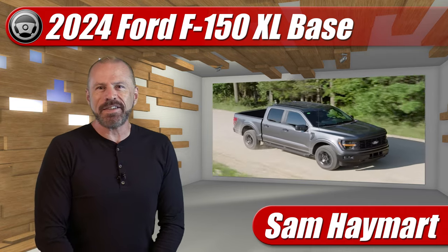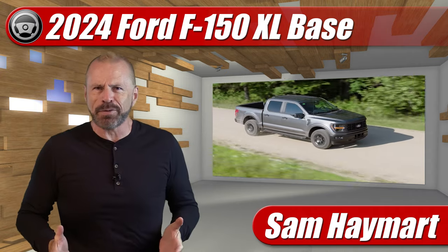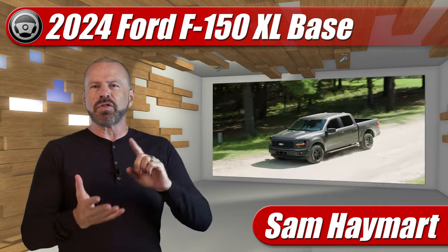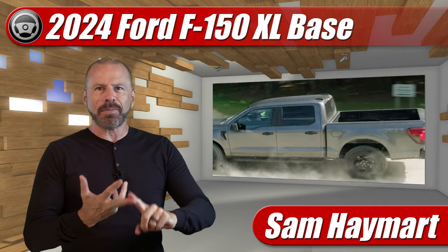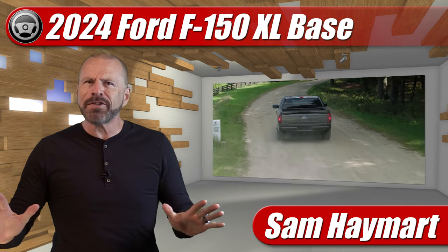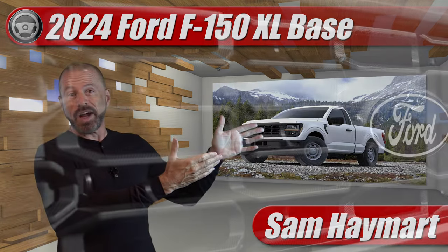Sam Hamart with Test Driven TV. The refreshed 2024 Ford F-150 has finally been revealed after all this time and there's a lot of news, updates, packages, powertrains, and styling — but I think the biggest news that nobody's talking about is the new base model muscle truck.